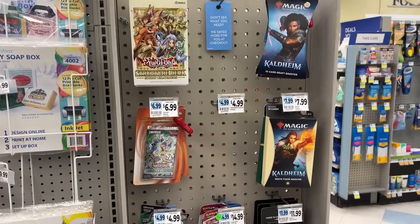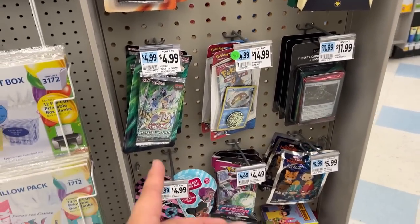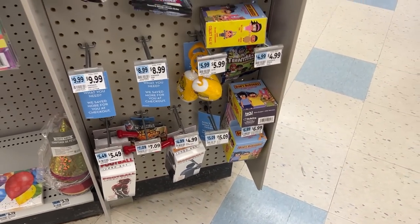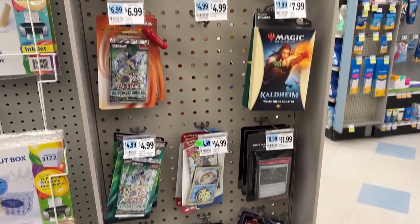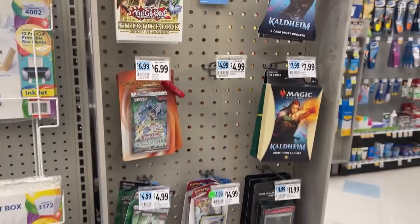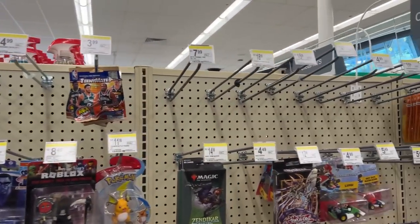Let's see what we have — we have Legendary Duelists, Battle Styles, Legendary Duelists again, Fusion Strike, and football and baseball jumbo boxes. That is pretty much it. Not interested in anything here so let's head out. Next stop: Walgreens. Let's go check it out. Made it to the back and I don't see any Pokemon cards — only Pokemon is that battle figure.